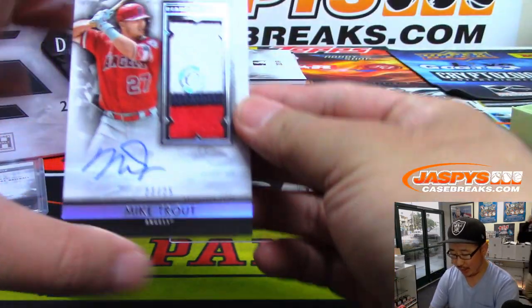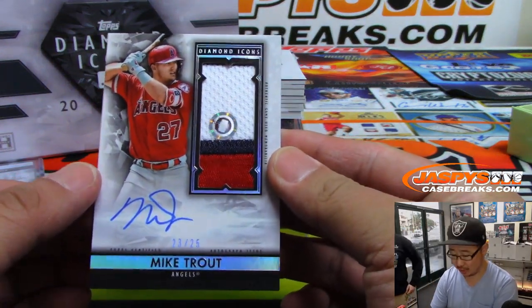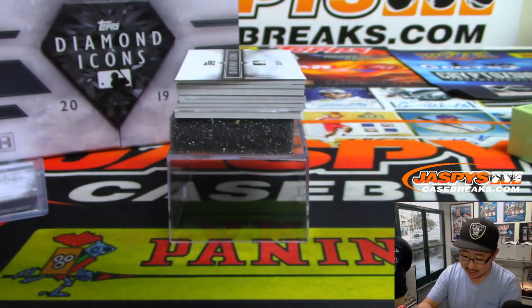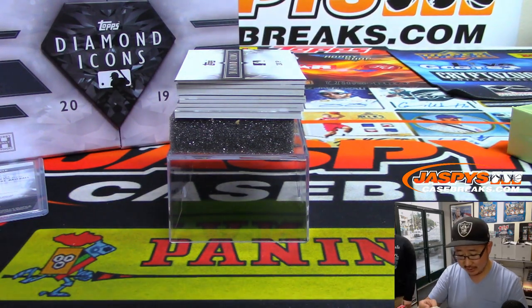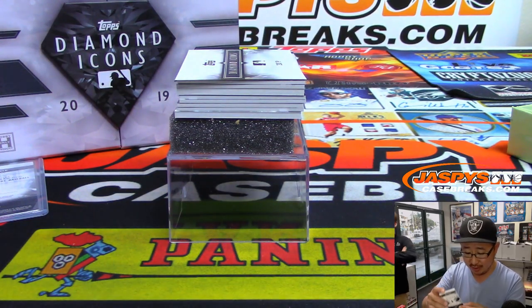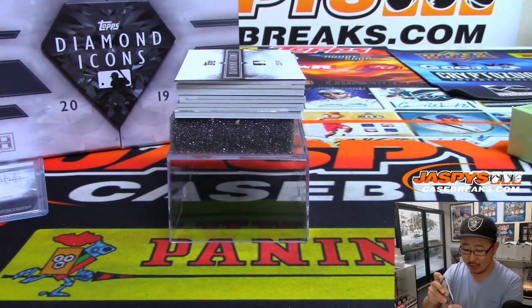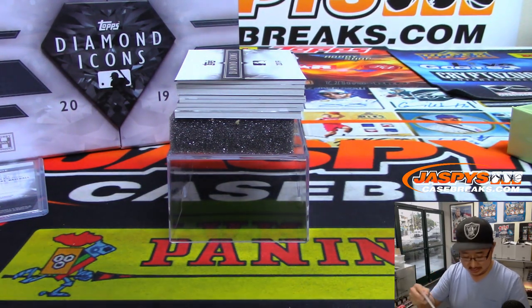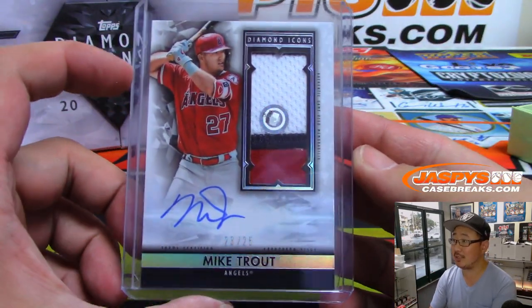Wow — Mike Trout. 23 out of 25. Three-color patch and autograph with the MLB.com slash authentication sticker. If you look up JC837489, you'll see where that jersey was from. Then you can go to BaseballReference.com and see what the box score was — see if he did anything amazing that day, which is a strong possibility.